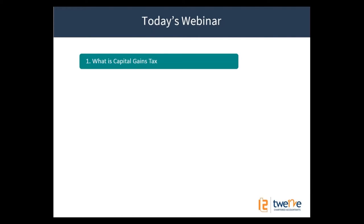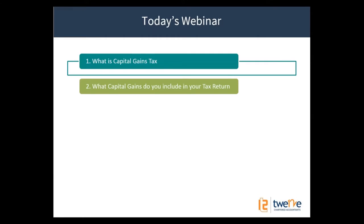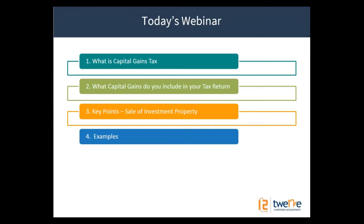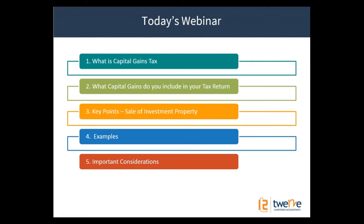Today's webinar — what we're going to talk about is: what is capital gains tax? How is capital gains tax included in your tax return? So basically, if you made a capital gain, how do you pay tax on it? Third, I'm going to talk about some key points particularly when you sell your investment property and what you need to consider. I'm also going to run through a number of examples — this is where you'll get most value today. And lastly, some more important things to consider if you're thinking of selling a property in the future, and what you need to think about well before you actually do that.